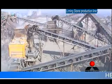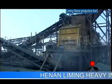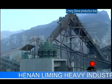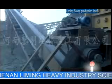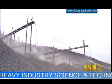The brief introduction of Li Ming's stone production line. The whole production line designed by Li Ming Heavy Industry Science and Technology Company Limited consists of vibrating feeder, jaw crusher, impact crusher, cone crusher, vibrating screen, belt conveyor, centralized electric control, etc.